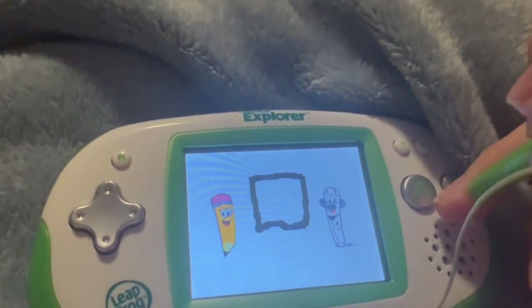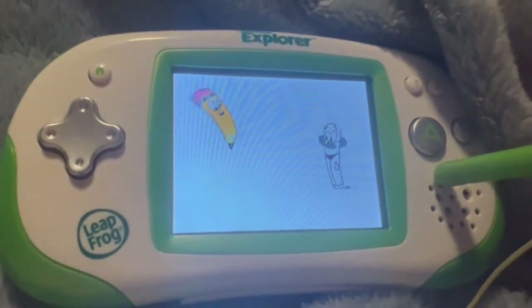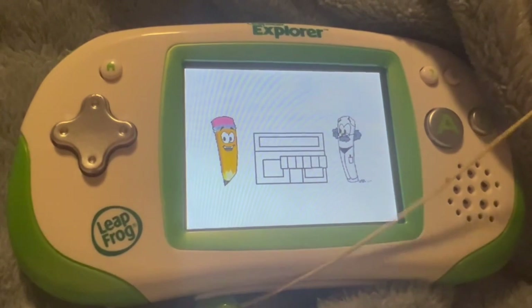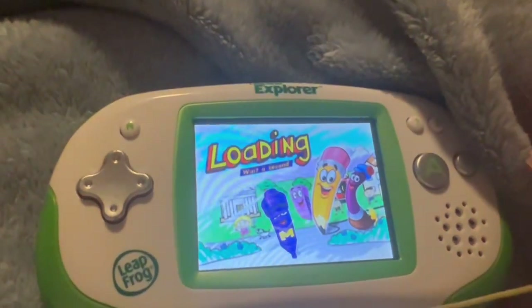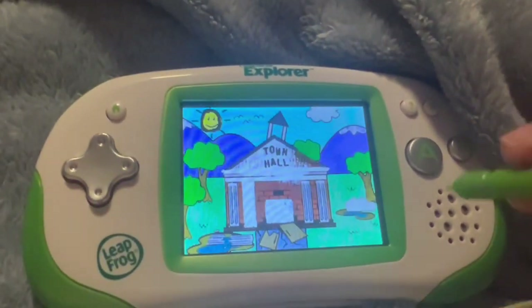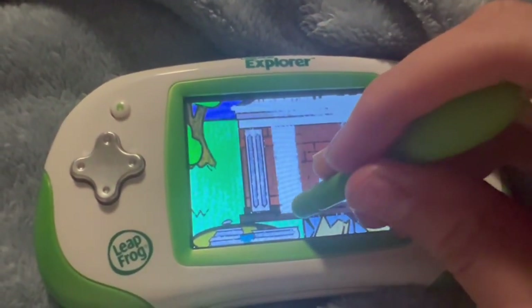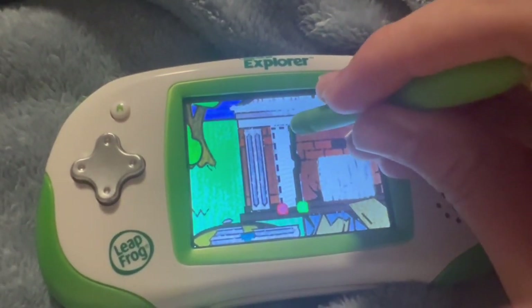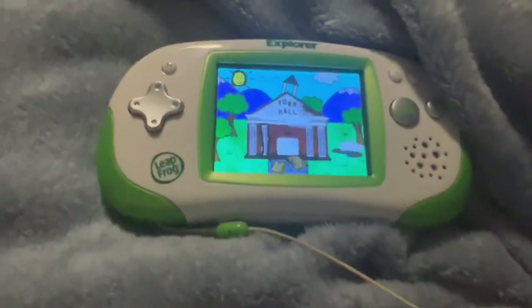Onion. O-N-I-O-N. Keep your eye on the rectangles and all the drawings that you see. The doodles use them everywhere. Come and visit the town again. Next, draw a rectangle here.